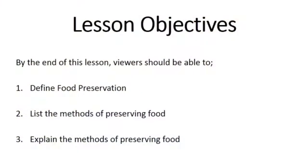Today we'll be looking at food preservation. By the end of today's lesson, we should be able to define food preservation, list the methods of preserving food, and explain the methods of preserving food.